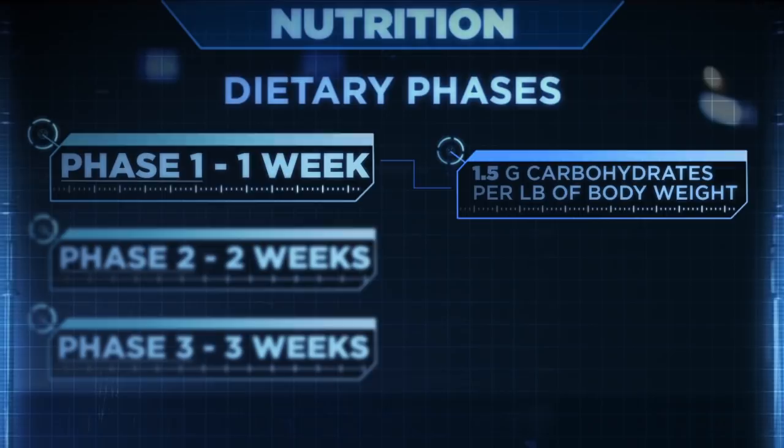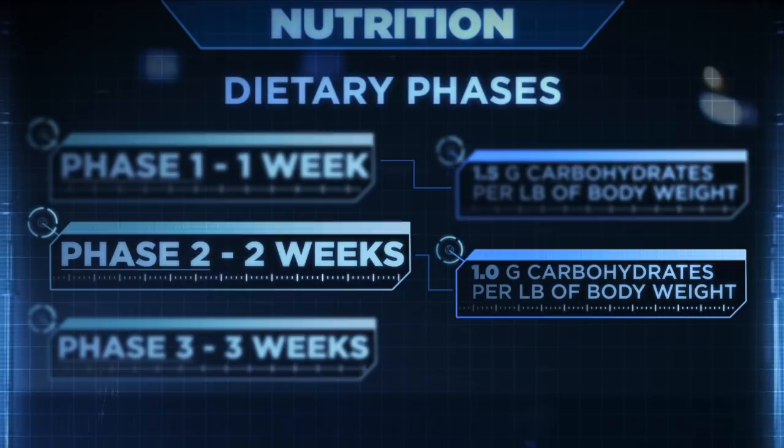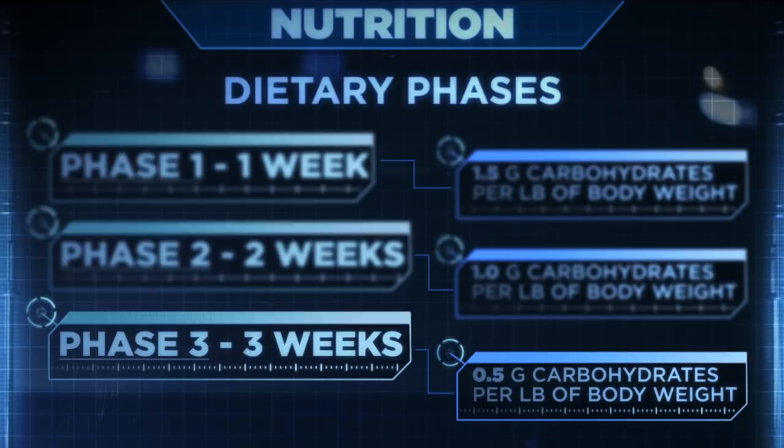On the Shortcut to Shred program, the diet goes through three different phases and you'll be changing your carbohydrate intake based on the phase. Phase one lasts one week — you'll be eating about 1.5 grams of carbohydrates per pound of body weight. Phase two lasts two weeks — you'll drop carbs to one gram per pound of body weight. In phase three, the final three weeks, you drop carbs to just 0.5 grams per pound of body weight. Through all three phases, your protein and fat stay the same while carbohydrates drop each phase, which also drops your calories.